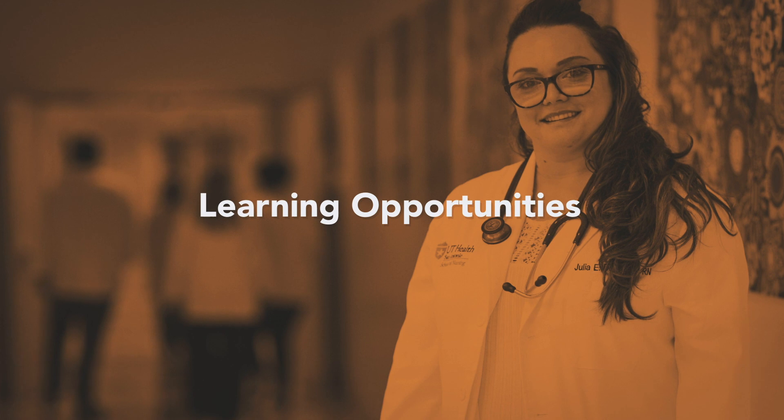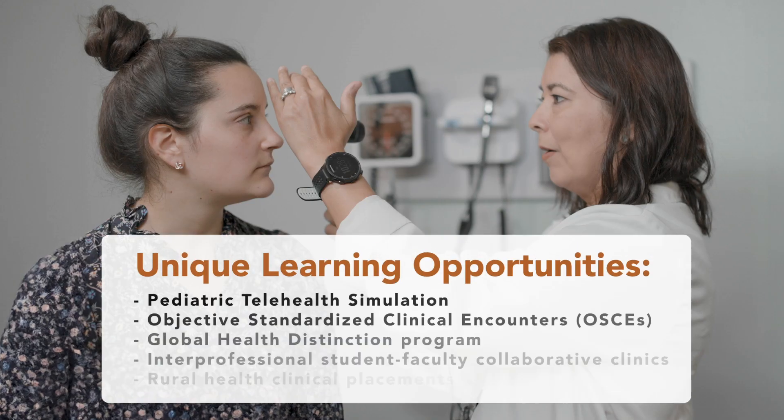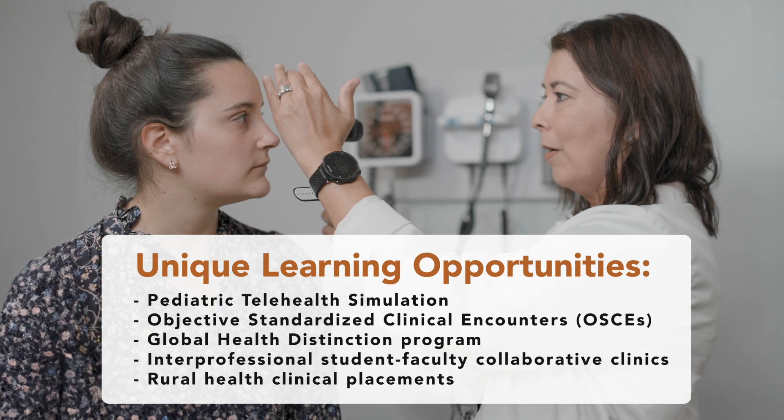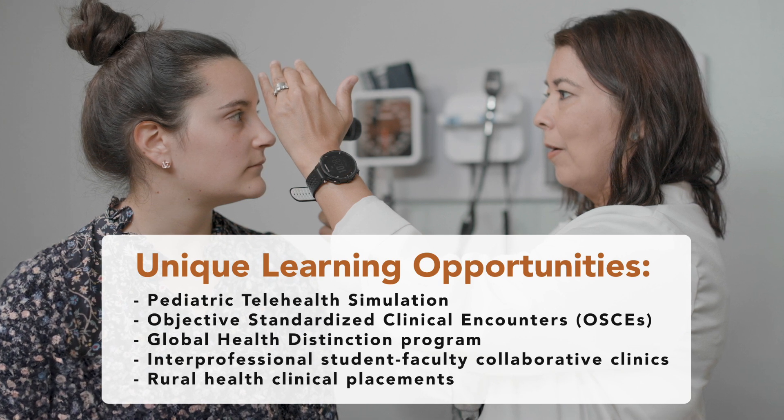Our School of Nursing really strives to promote clinical reasoning in our students. As they make that transition from a registered nurse to advanced practice registered nurse, or into the nurse practitioner role, we want them to be thinking differently about how we can address patient conditions.